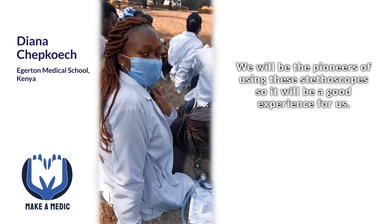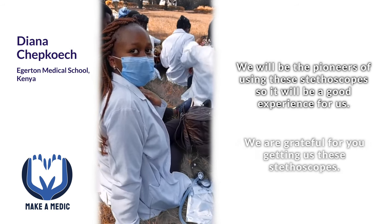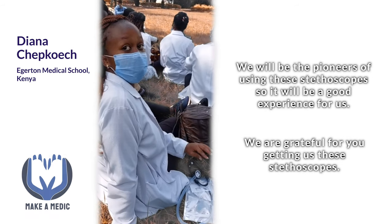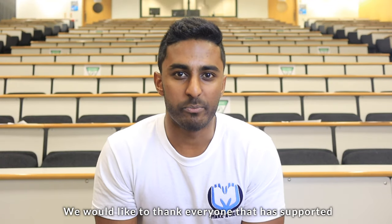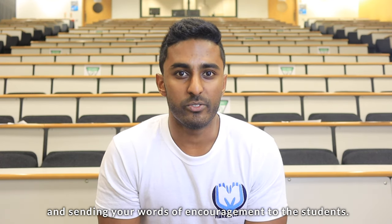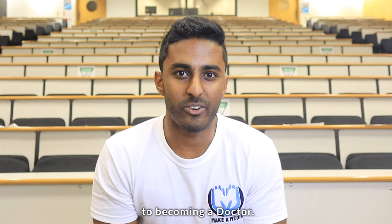We will be the pioneers of using this stethoscope, so it will be a good experience for us. We are grateful for you getting us these stethoscopes. We would like to thank everyone that supported the Steth of Hope initiative by donating online and sending your words of encouragement to the students. Thanks to you, 200 medical students in Kenya and Zambia now have a stethoscope and have taken one step closer to becoming a doctor.